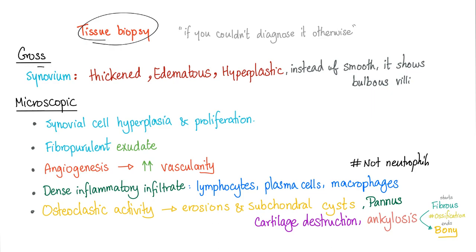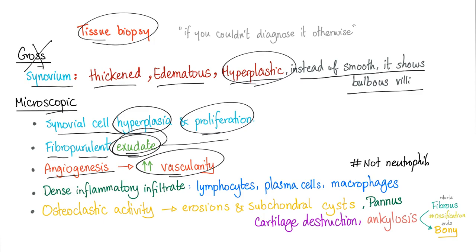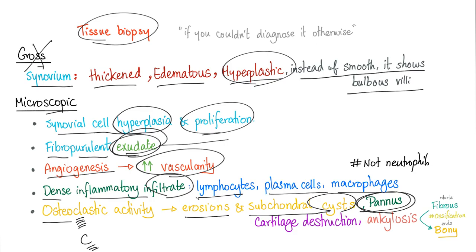On gross pathology, the synovium is thickened, edematous, and hyperplastic, showing bulbous villi instead of smooth lining. Microscopically, there is synovial cell hyperplasia, lots of white blood cells, and cytokines. You see fibrinopurulent exudate (not transudate), angiogenesis, and a dense inflammatory infiltrate of lymphocytes, plasma cells, and macrophages — not neutrophils. Osteoclastic activity causes bone erosions and subchondral cysts. The pannus — granulation tissue containing inflammatory cells and fibroblasts — causes cartilage destruction and eventually ankylosis (fibrous then bony fusion).